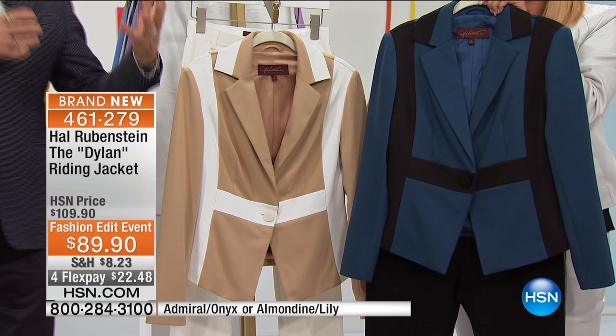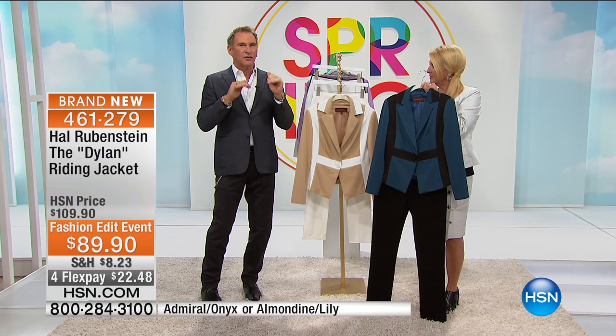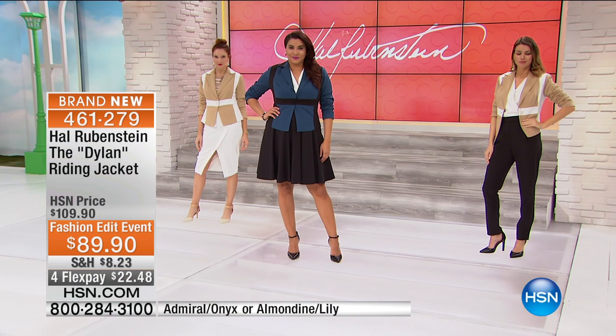So how do we take that equestrian mood and put it someplace real — just enough of a hint. And on top of that, use those modes to figure out a way to do an incredibly figure-flattering jacket. And this is the result.